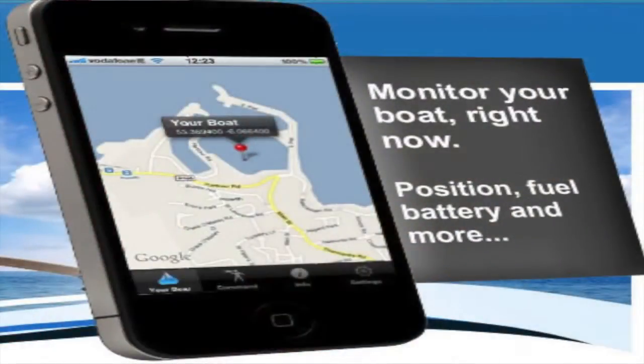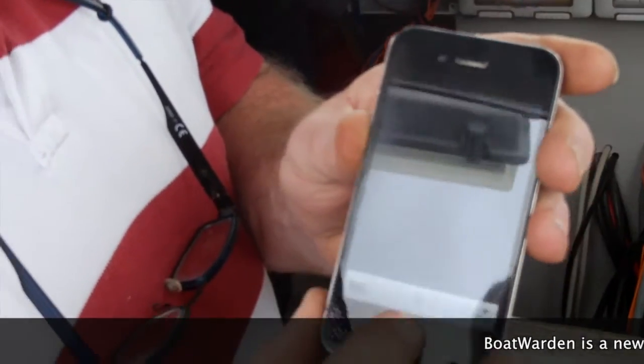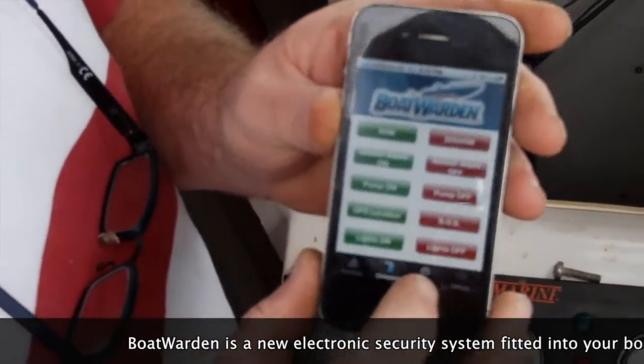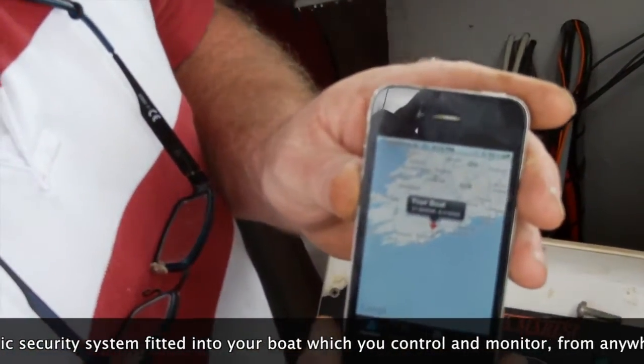There is an app for the iPhone and an app for Android. All your commands are listed in there, and it'll also give you the mapping of where your boat is — so it's very easy to go into the app and look at where your boat is on the map anywhere in the world.